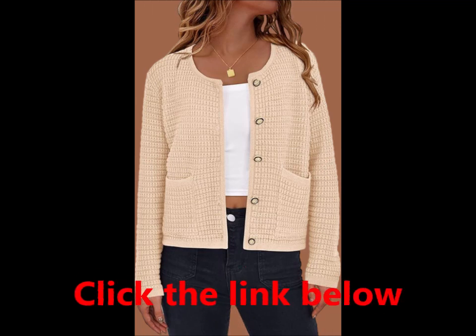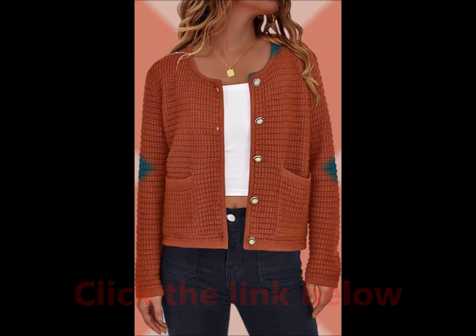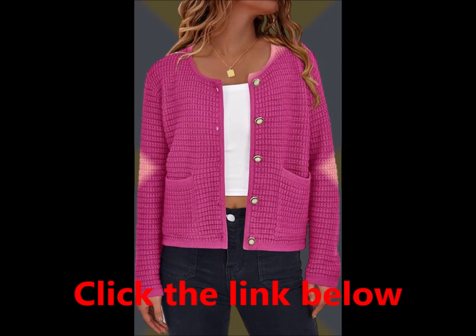Style elements: open front design, long sleeves with a round neck, two front patch pockets, five functional buttons for added detail. This cardigan is a must-have staple in any woman's closet. It pairs effortlessly with basic tees, crop tops, skirts, dresses, jeans, and leggings.